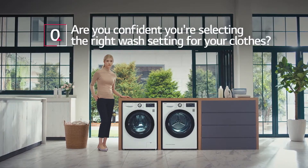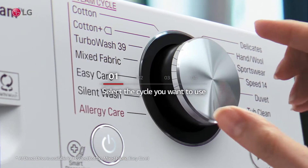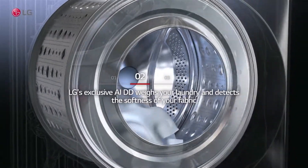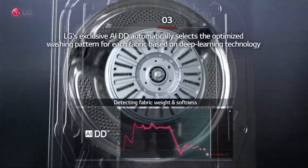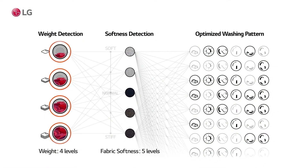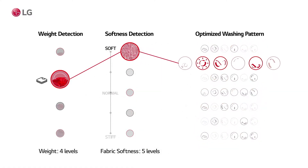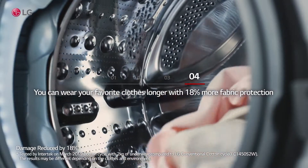Are you confident you're selecting the right wash setting for your clothes? Select the cycle you want to use. LG's exclusive AIDD weighs your laundry and detects the softness of your fabric, then automatically selects the optimized washing pattern for each fabric based on deep learning technology. You can wear your favorite clothes longer with 18% more fabric protection.